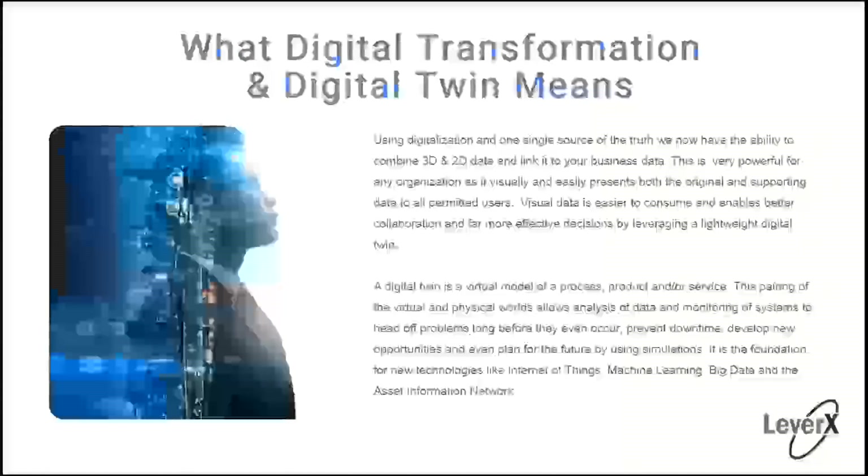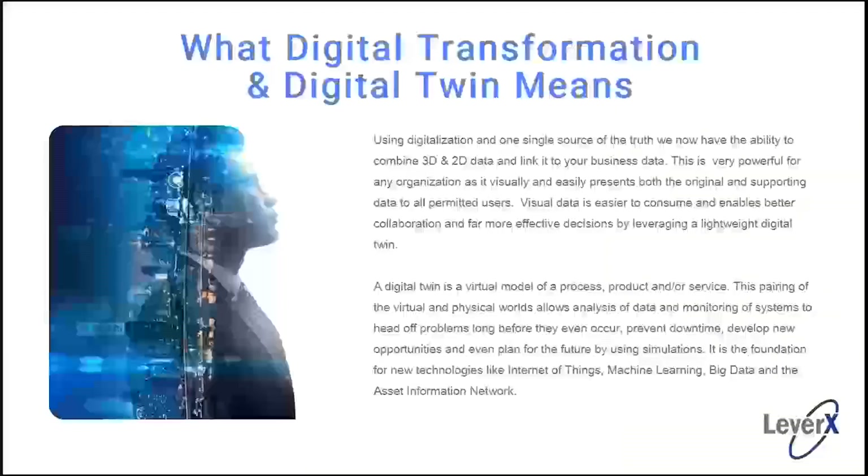What does digital transformation and digital twin mean? These terms get thrown around broadly today. At its base form, it's about using digital assets to organize them and come up with one single source of truth that your entire enterprise and extended supply chain can securely access. It's a very powerful transformation because visual data is easier to consume and enables better collaboration and far more efficient decision making by leveraging lightweight digital twins.